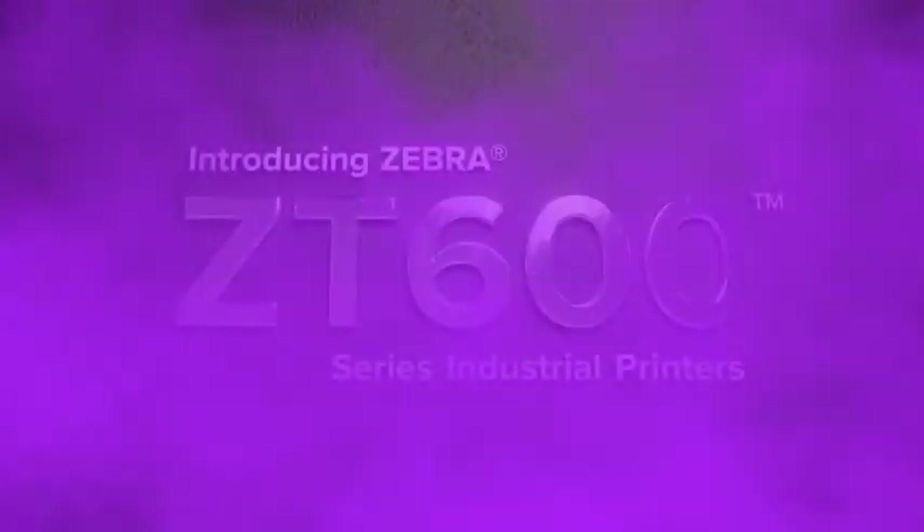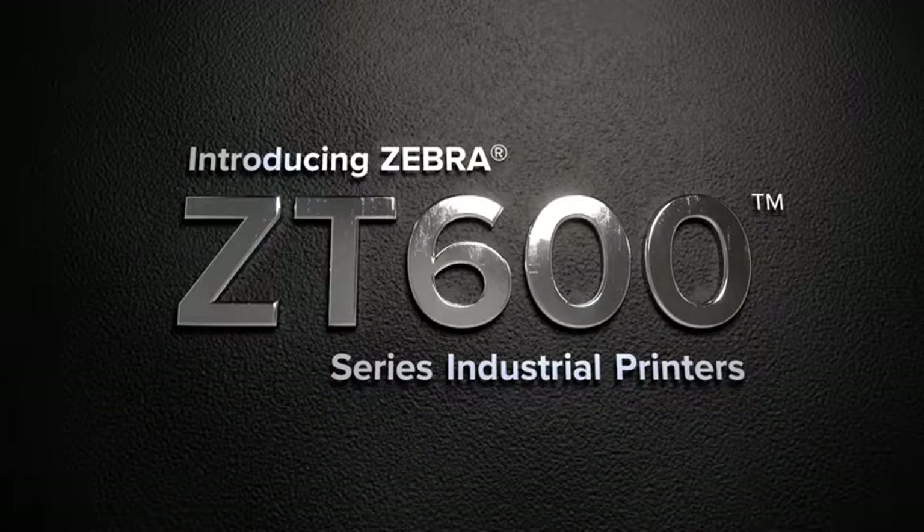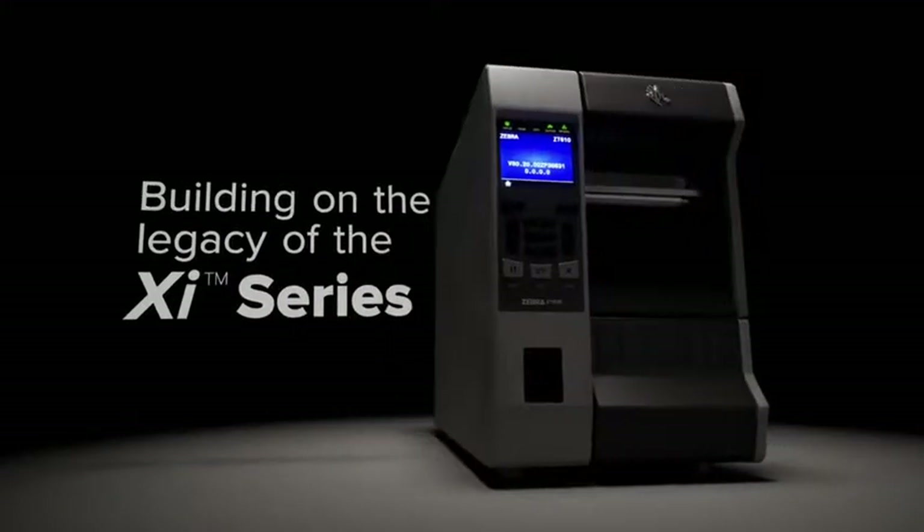That's why Zebra created the ZT600 series, the next evolution in thermal printing technology. Building on the legacy of their XI series predecessors,